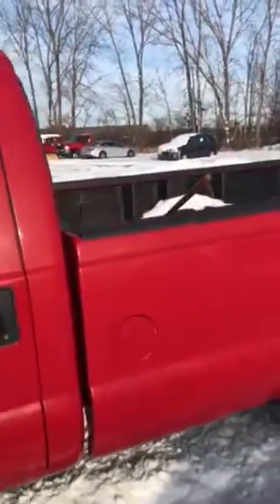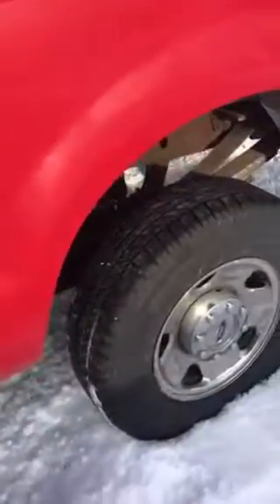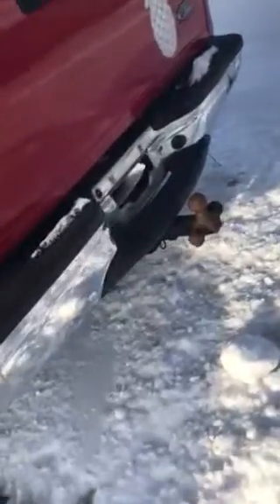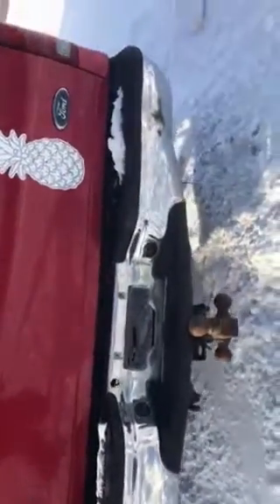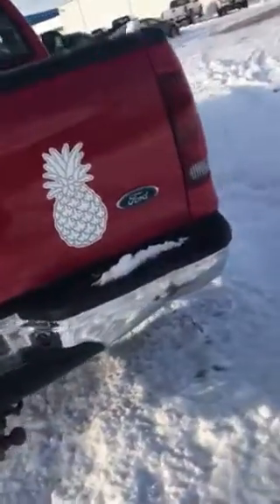Nice liner, very clean, good tires. As you can see around the wells, no rust, very clean bumper. There's a little ding on the right-hand side here, but what would you expect, right?